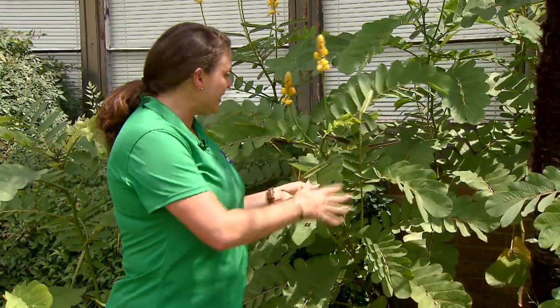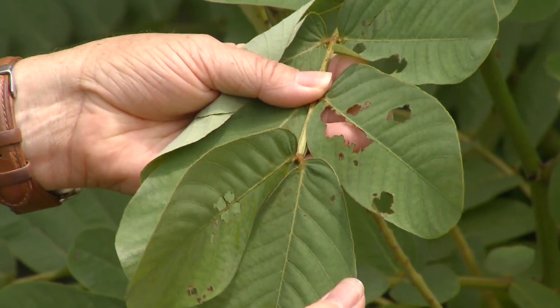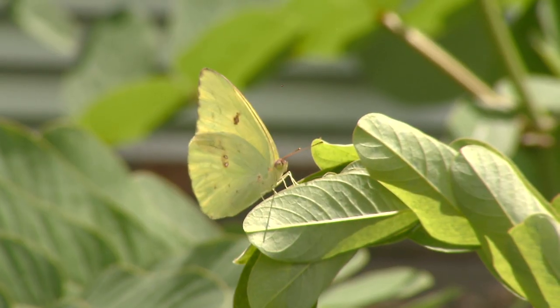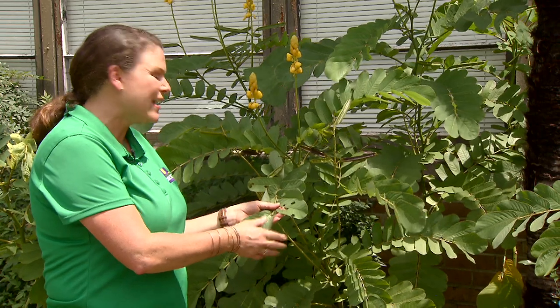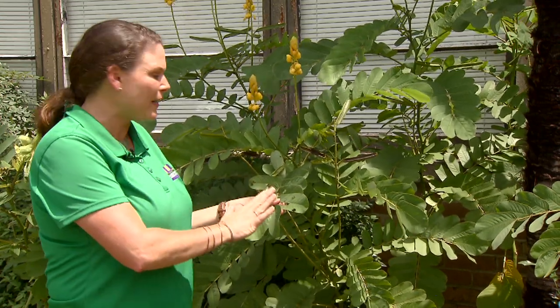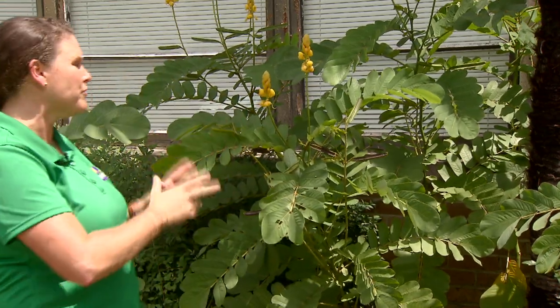These beautiful compound leaves are so tropical looking. You can see the holes here because this is a host plant for the sulfur caterpillar. That's what's caused this damage here on the leaf. Now, this doesn't really affect the plant — it just causes some holes and won't really do any real damage.